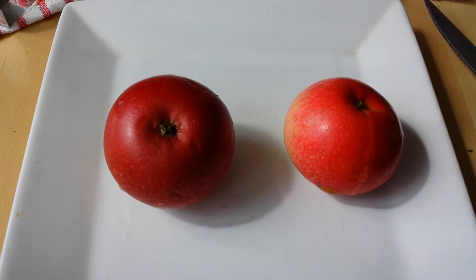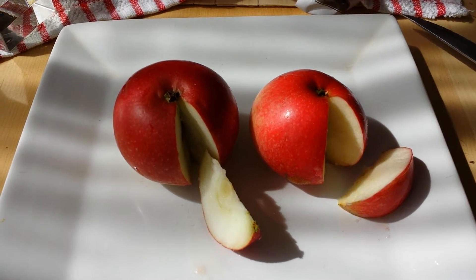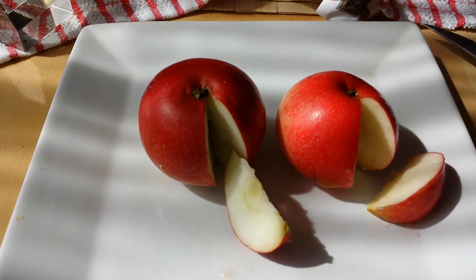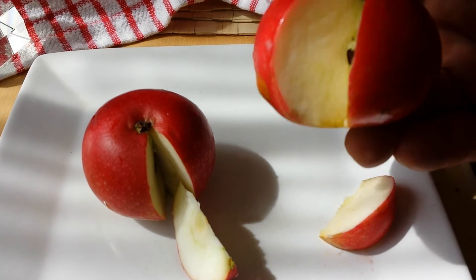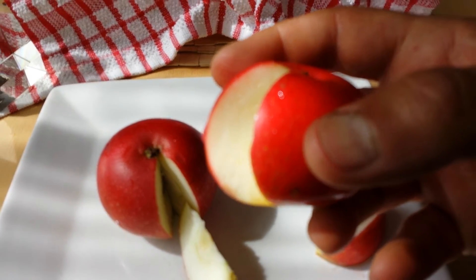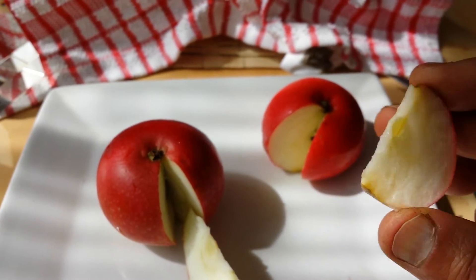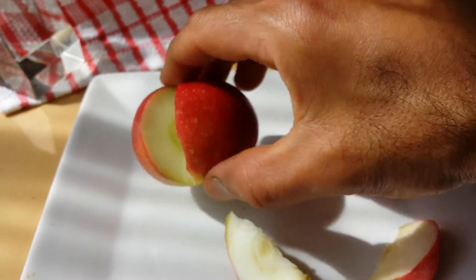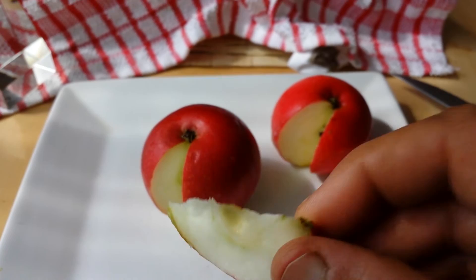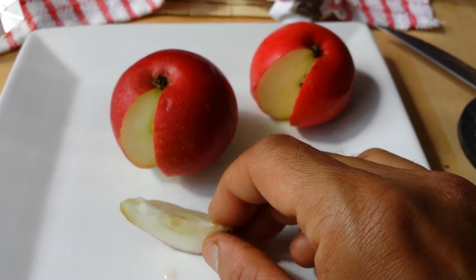Now we do a taste comparison. I have cut a sample of both apples. This is the apple from our own allotment, and this is the shop-bought one. I'll start with the one bought from the shop.